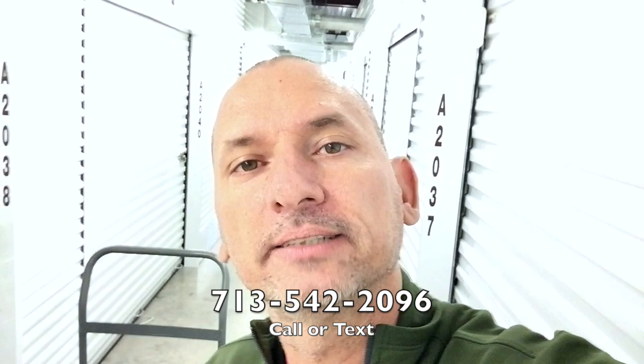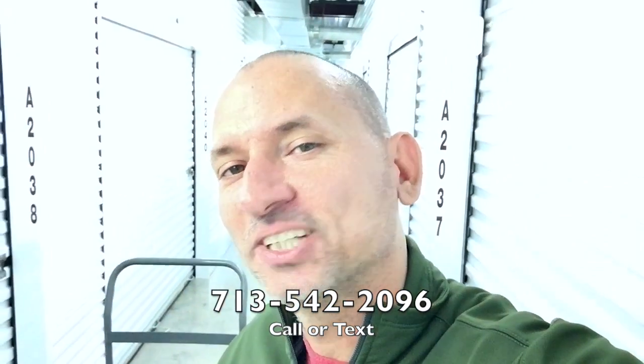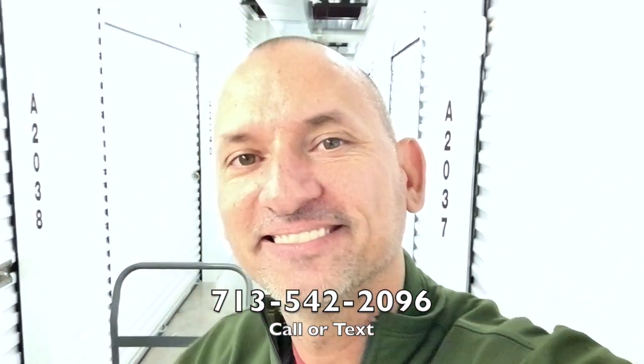I'm going to get this bad boy unloaded because it sounds like people are getting in here and you're not going to be able to hear me for too much longer anyway. But as always, if you have any questions about this topic or anything else involving real estate, please feel free to reach out to me. You can call or text me at 713-542-2096. And remember with Blaine Cruz, extraordinary is the standard. Take care, see you again.